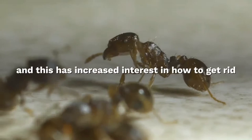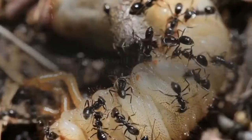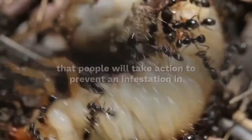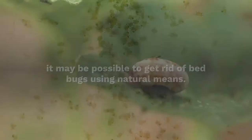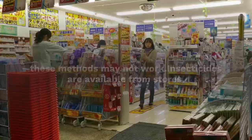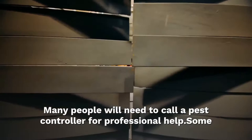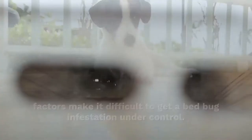There has been a resurgence of bed bugs in recent years, and this has increased interest in how to get rid of an infestation. It has also increased the chances that people will take action to prevent an infestation in the first place. Depending on the stage of the infestation, it may be possible to get rid of bed bugs using natural means. If the infestation has taken hold, however, these methods may not work. Insecticides are available from stores, but these are not usually strong enough to be effective. Many people will need to call a pest controller for professional help, as some factors make it difficult to get a bed bug infestation under control.